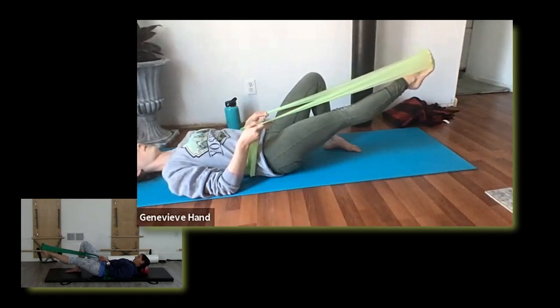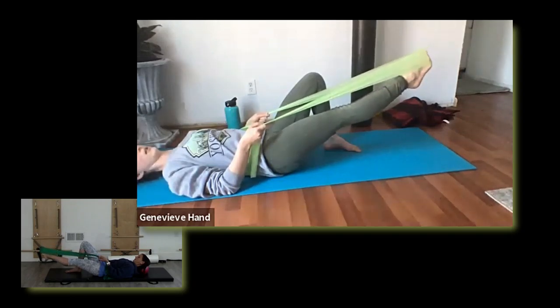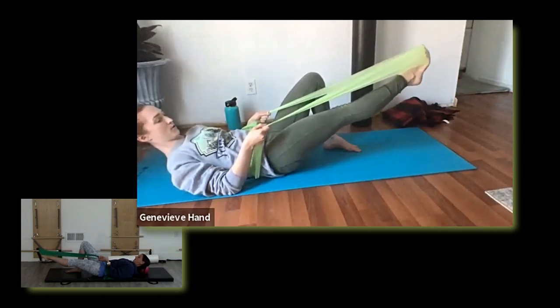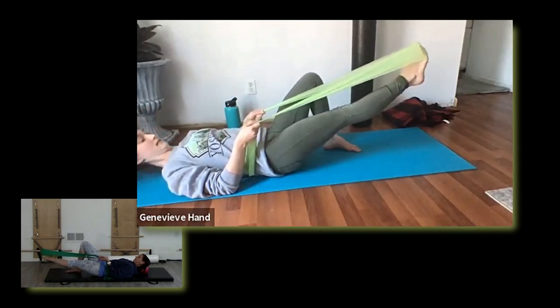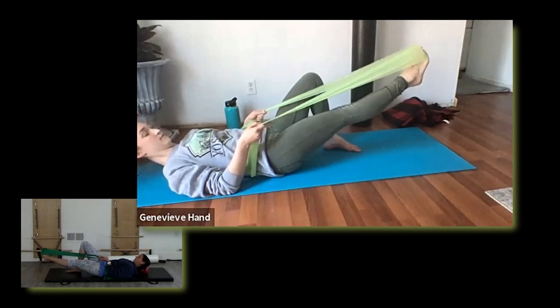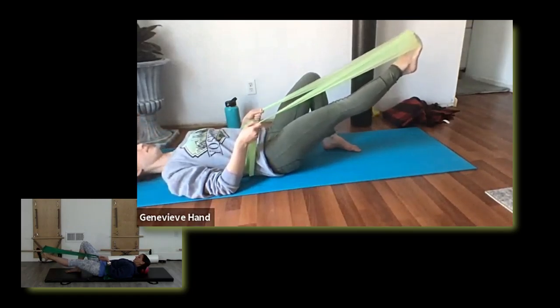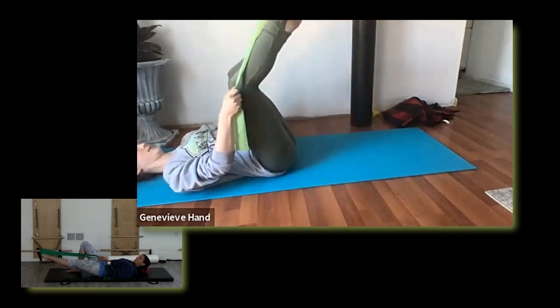This one I really like for ankle control. Calf raises are also nice, but this little circle motion really gets a lot of those intrinsic muscles, those stabilization muscles. Reverse the circle if you haven't already. Let's go ahead and switch sides — starting with the ball of the foot pointing forward, just pressing and returning through the leg.